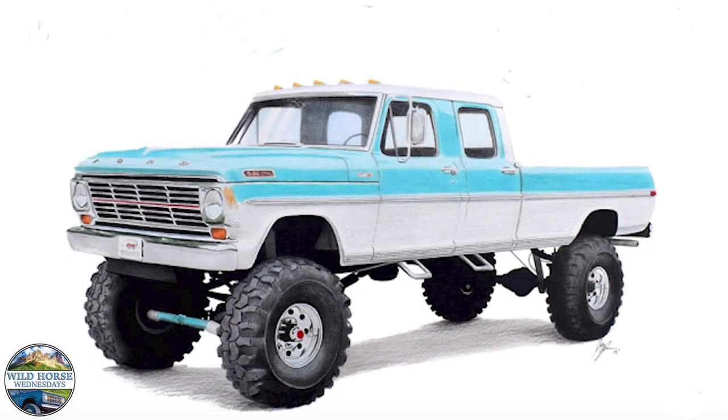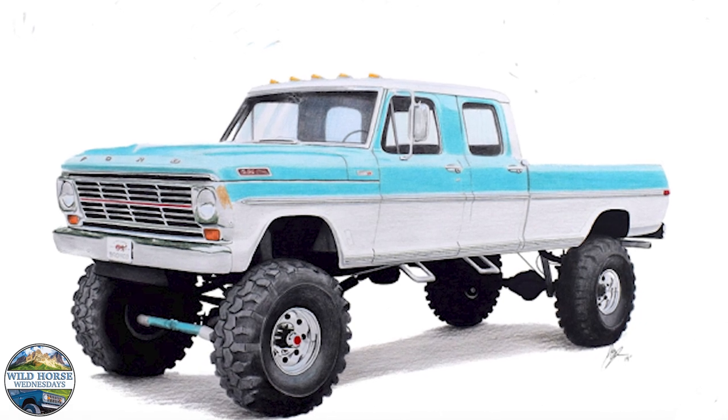Welcome to Wild Horse Wednesdays at Gateway Bronco. In this week's episode we're going to talk about our recent news, announcing that we're now licensed by Ford Motor Company to produce the F-Series truck just the way we do our Broncos.